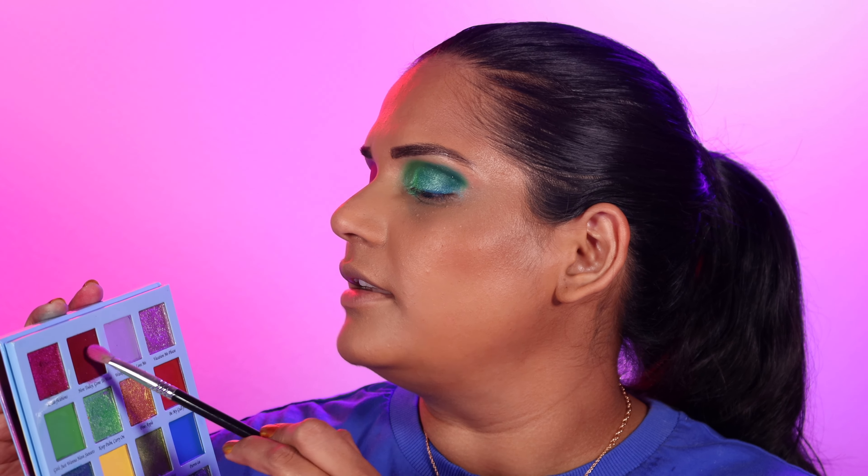I kind of like how that looks. These two shades didn't play very well together but I feel like I'm making it work. I'm going to use the dark shade Here Today Gone to Maui and pack that on the outer corner with my E25 brush just to deepen up the look. My one thing about this palette is it doesn't have a lot of contrasting shades, so it's hard to get depth out of it. I want to point that out in case it might be a deal breaker for you guys.